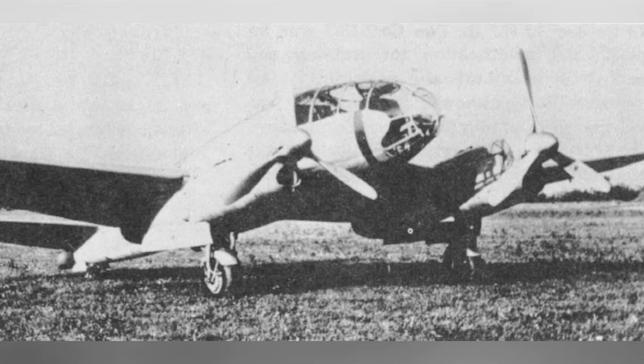A photo of a prototype aircraft, CA.331LA, from the early 1940s.